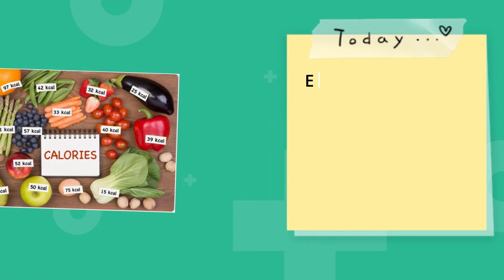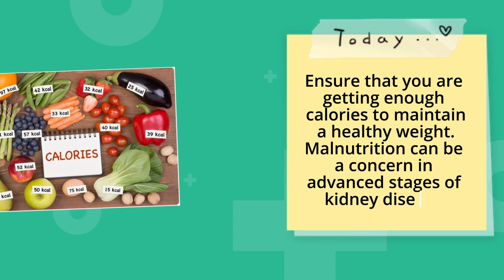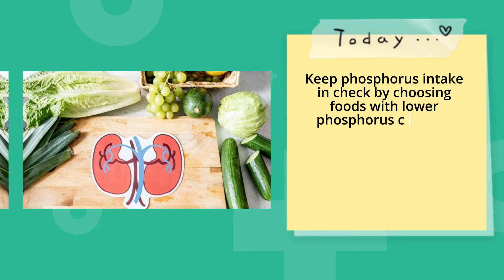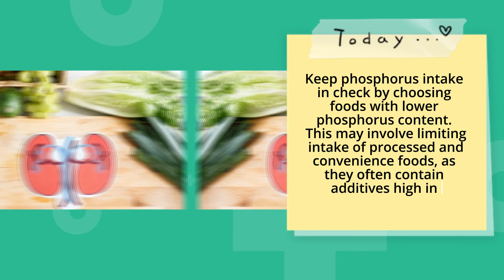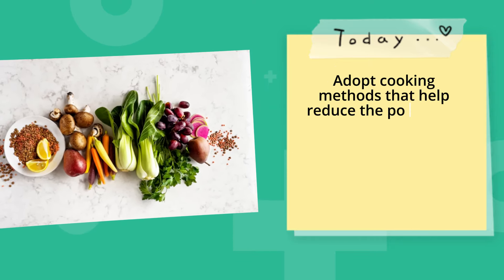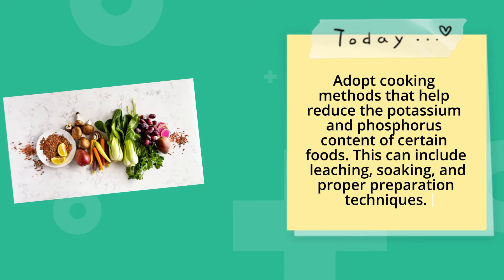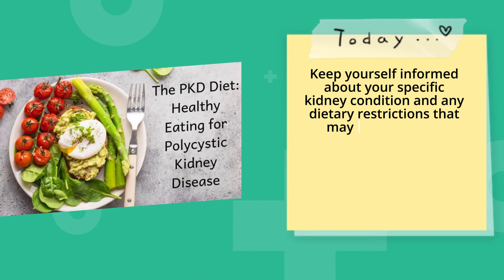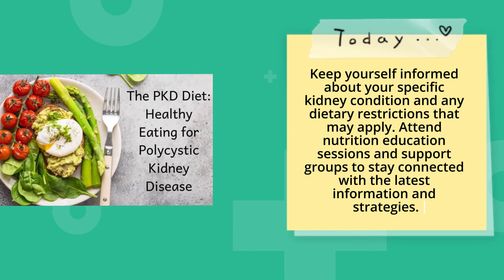Adequate caloric intake. Ensure that you are getting enough calories to maintain a healthy weight, as malnutrition can be a concern in advanced stages of kidney disease. Keep phosphorus intake in check by choosing foods with lower phosphorus content, limiting processed and convenience foods that often contain phosphorus additives. Adopt cooking methods that help reduce the potassium and phosphorus content of certain foods, such as leaching, soaking, and proper preparation. Keep yourself informed about your specific kidney condition and any dietary restrictions, and attend nutrition education sessions and support groups.